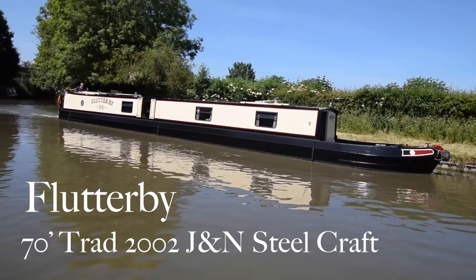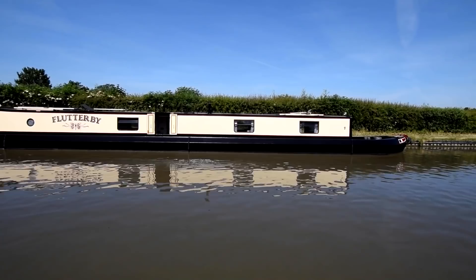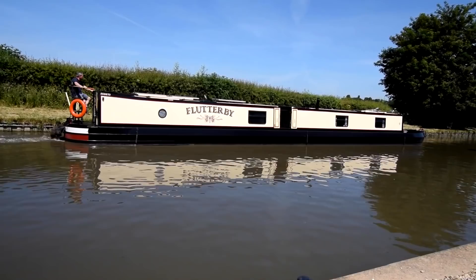This is Flutterby. She's a 70-foot traditional stern narrowboat built in 2002 by J&N Steelcraft. She has sold — when I was putting together the photographs and a video, a couple came to see another boat and preferred this one. So she has sold, but I'm putting it on for two reasons: firstly, people like looking at boats, and secondly, I need to show that we're selling boats at Rugby Boats. So she has sold but it's worth having a look at her anyway.